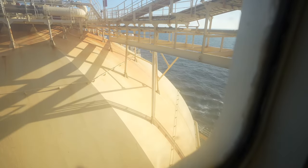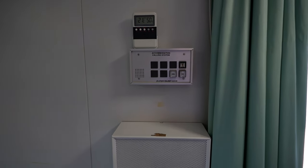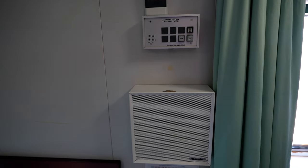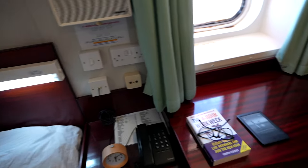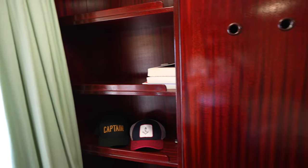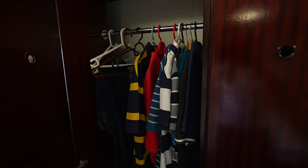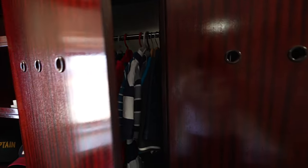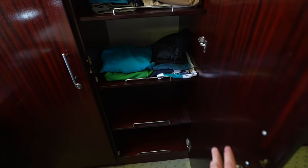A porthole or window with a nice view. Here I have the bridge alarm system — in case the timer is not reset on the bridge, this alarm goes off in my cabin to alert me. There's also a public announcement speaker and shelves to keep my books, caps, etc. A set of nice closets for my clothes and uniform. These cupboards are more than sufficient — I don't use them all; some of them are empty.